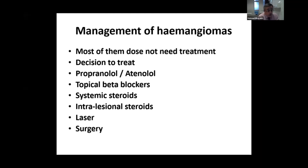There are many treatments and the most widely used treatment now is beta-blockers, which have changed the treatment of hemangiomas. Propranolol, which is a non-selective beta-blocker, has some side effects. More recently, atenolol has started to be used, which is safer and has fewer side effects than propranolol. Systemic steroids can be used. Topical beta-blockers can be used in small hemangiomas that are not causing any symptoms. Intralesional steroids and laser or surgery may be used later in life.